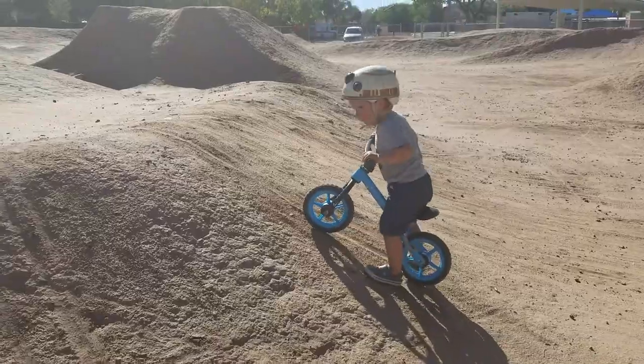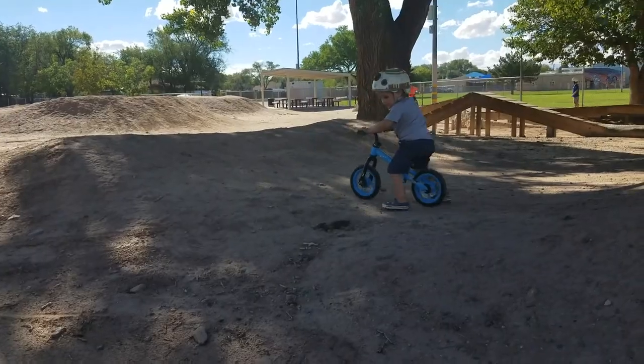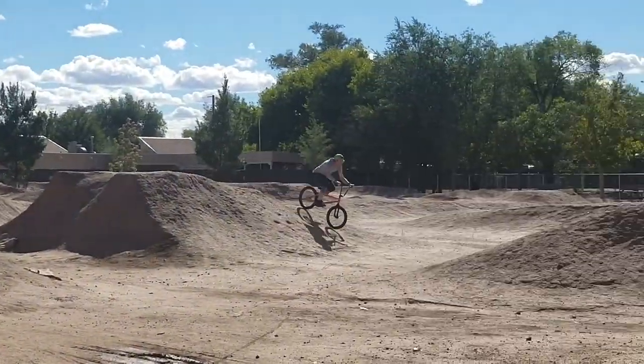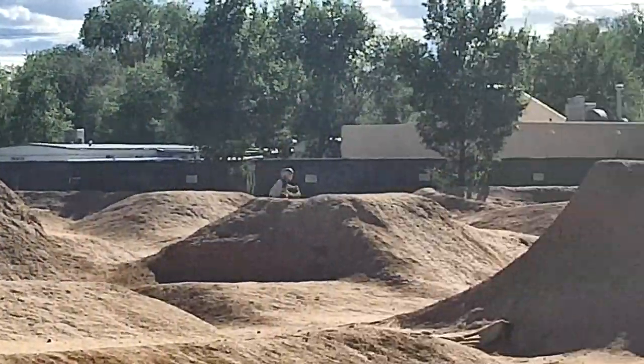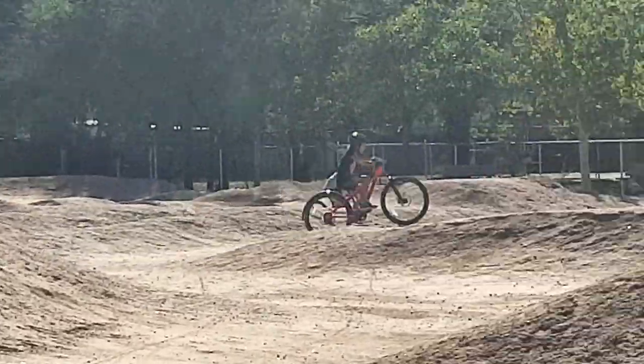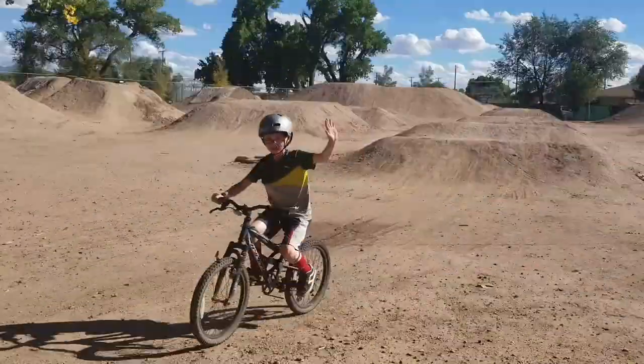We found a really cool biking place with some dirt jumps and stuff that's less than a mile down the road. So we biked over with some friends and had a lot of fun there for a few minutes. And then one of our friends crashed and broke his arm. So the fun didn't last very long. Not very cool.